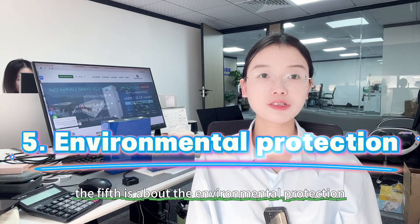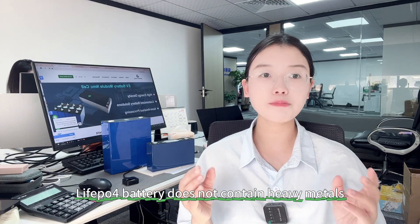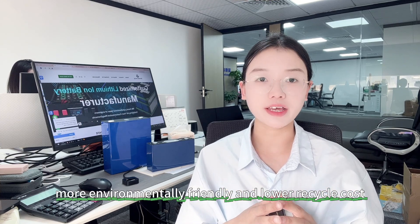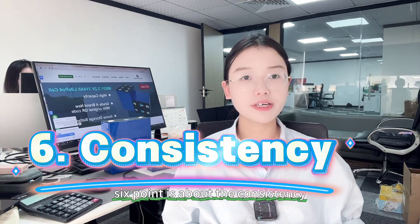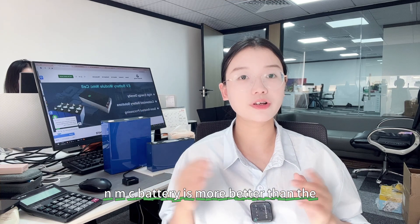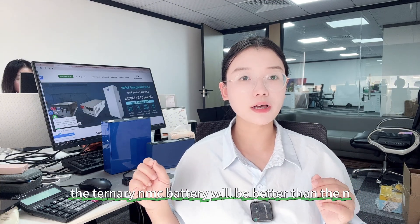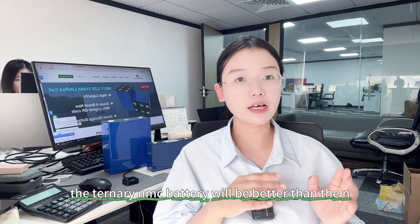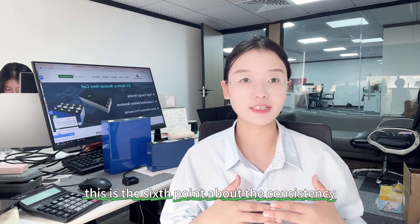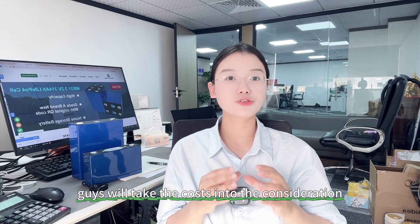The fifth point is environmental protection. The lithium iron phosphate battery does not contain heavy metals such as nickel or cobalt, making it more environmentally friendly with lower recycling costs. The sixth point is consistency — the ternary NMC battery has better consistency than the lithium iron phosphate battery, so after long-term use the ternary NMC battery will maintain better consistency.